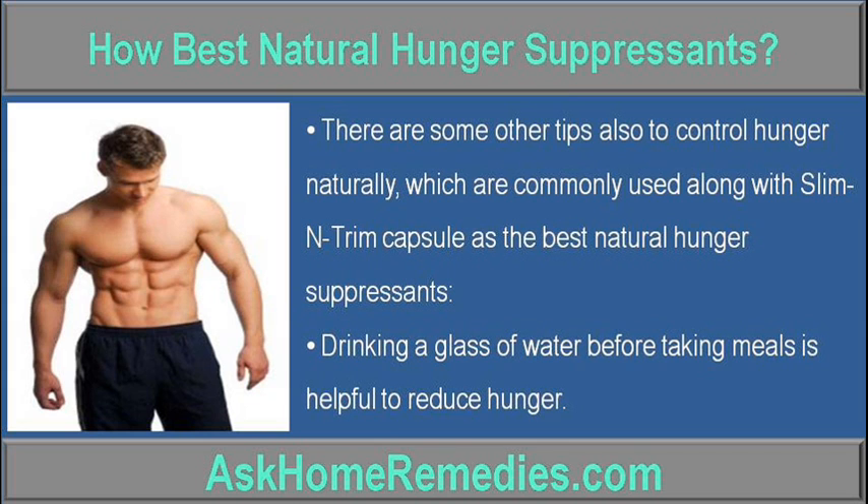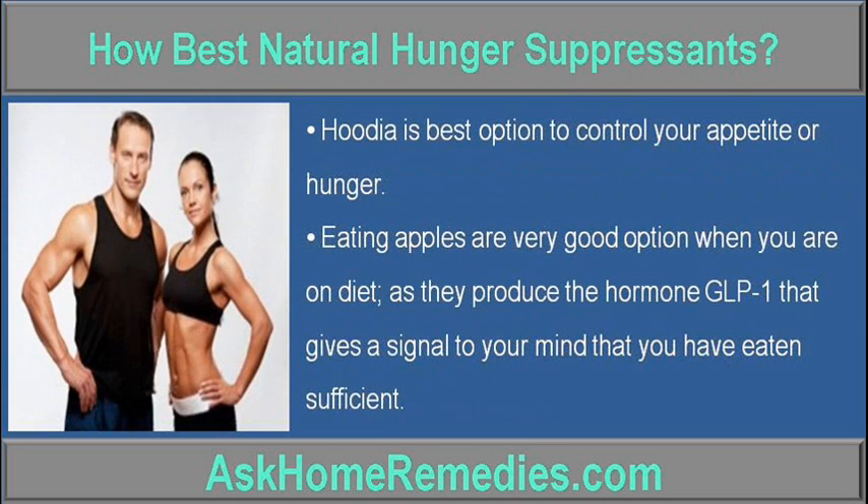Drinking a glass of water before taking meals is helpful to reduce hunger. Hydration is the best option to control your appetite or hunger.